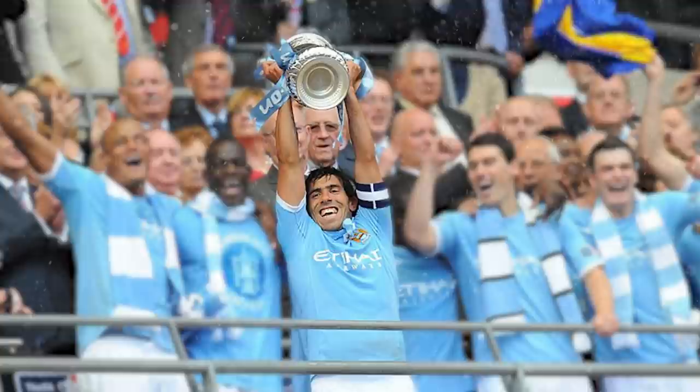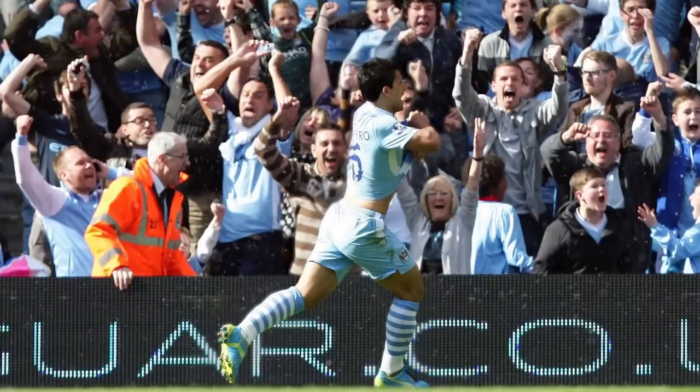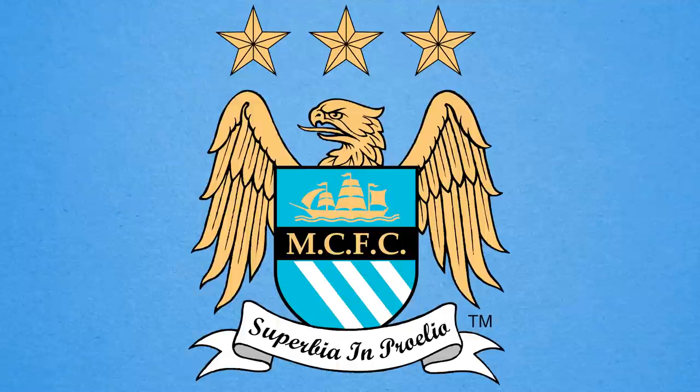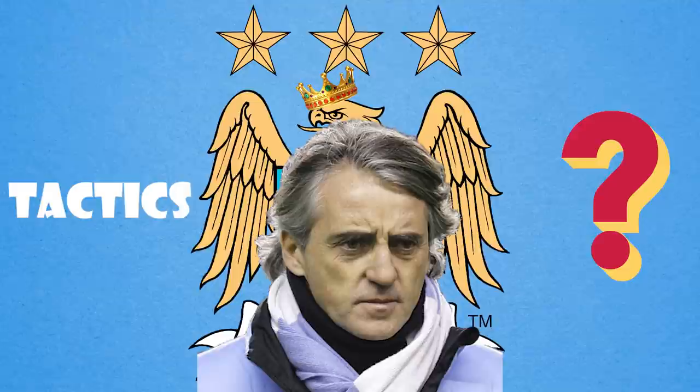Hi and welcome back to Football Made Simple. In 2010-11 Manchester City won the FA Cup, their first trophy since 1976. This was quickly followed by the Premier League the next season, containing perhaps the most iconic moment in the league's illustrious history. And this title, won in such dramatic fashion, truly announced City as once again a major force to contend with. The man who helped usher in their transition? None other than Roberto Mancini. But how exactly did his tactics in 2011-12 lead to this? Let's take a look.